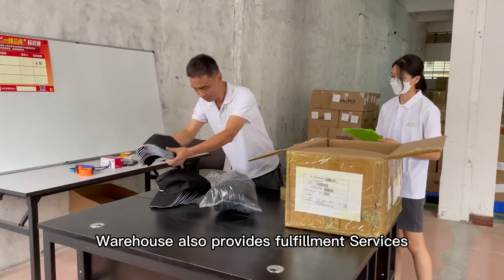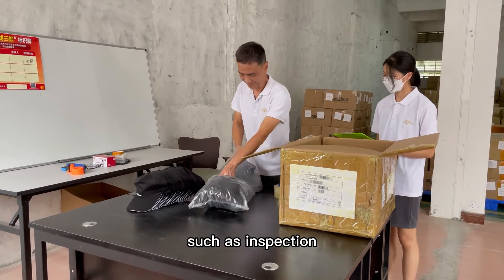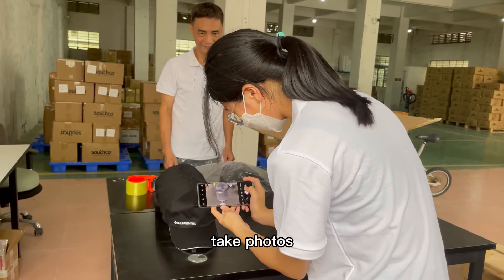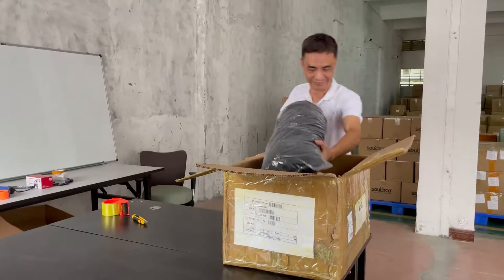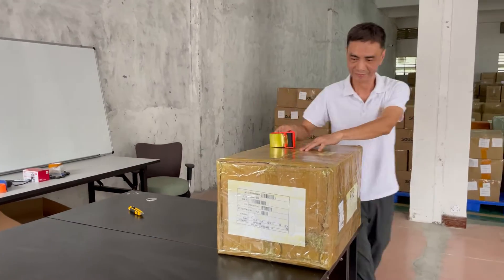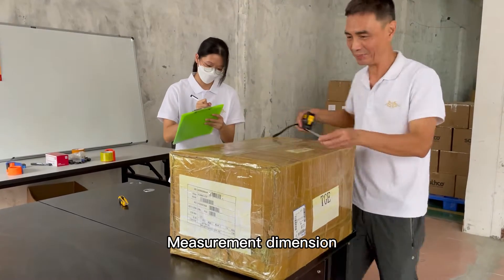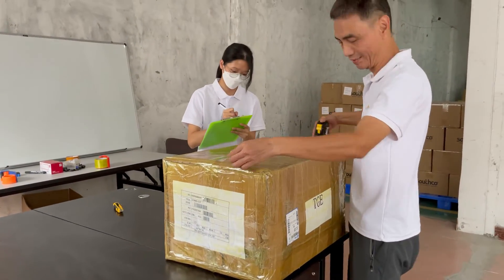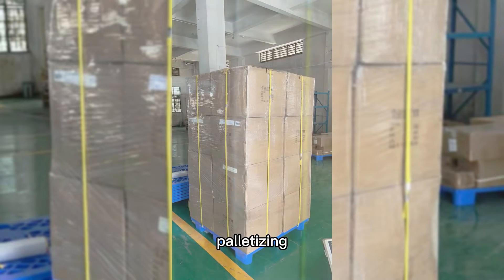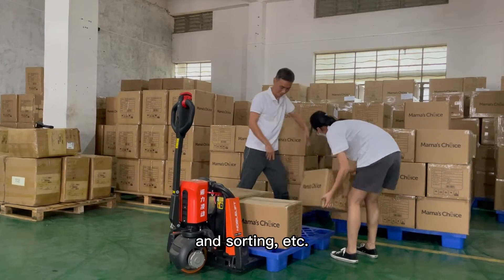The warehouse also provides fulfillment services, such as inspection, taking photos, repacking, managing dimensions, palletization, sorting, and so on.